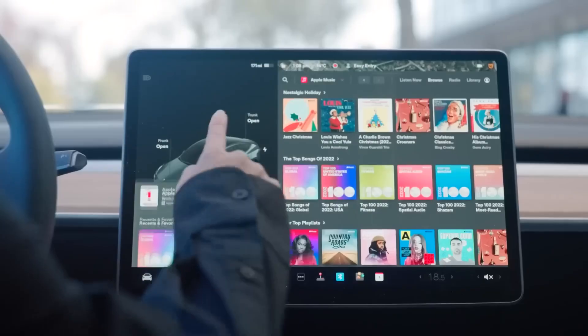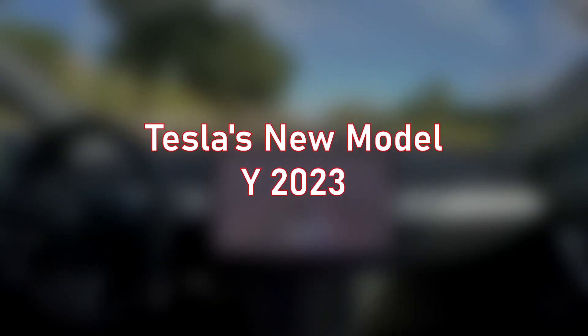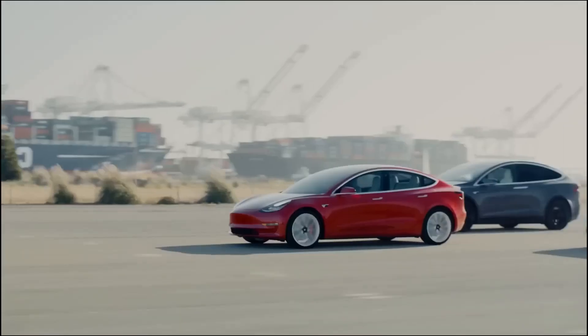What is in the new 2023 model? Why can't buyers get enough of it? Join us as we bring you all the details about Tesla's all-new Model Y 2023 that shocks the entire car industry.